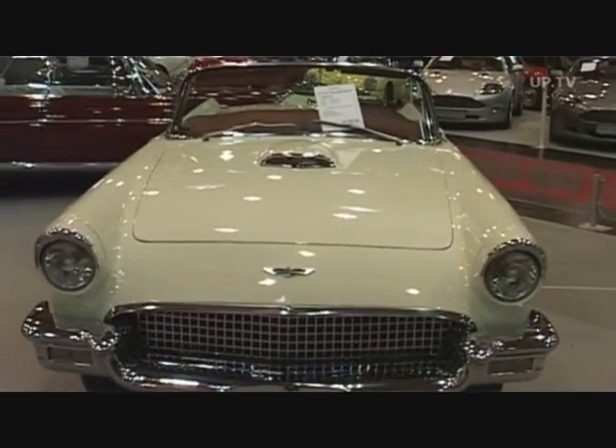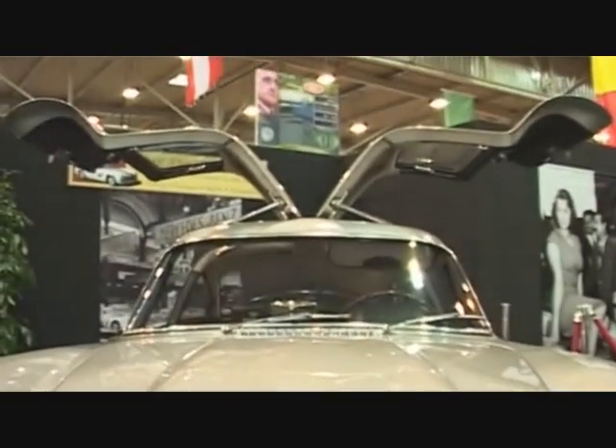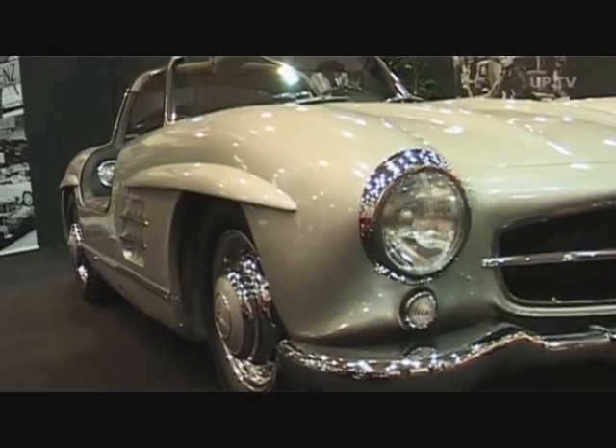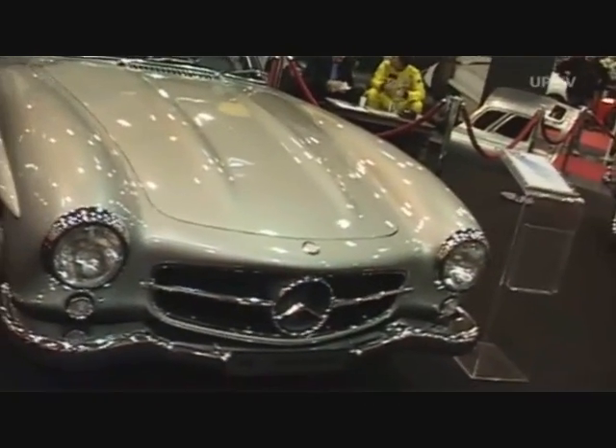Here's what classic fans truly love: silver splendor, chrome, and gull wings from the 50s. The 300 SL from Mercedes would have fit in perfectly at the Essen Motor Show back in its time, if it had been held back then.